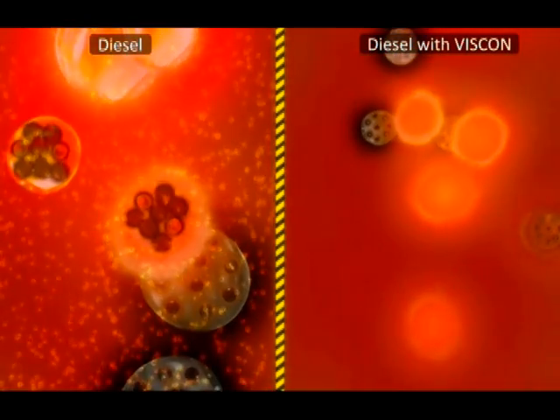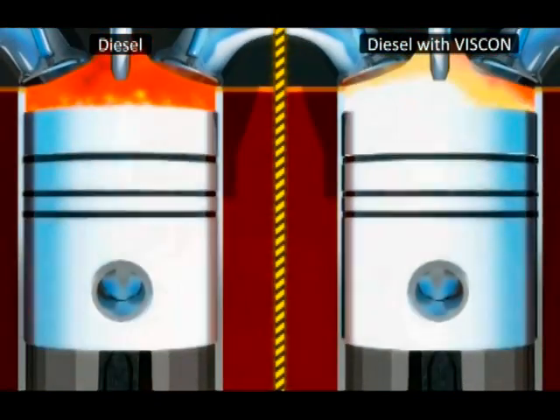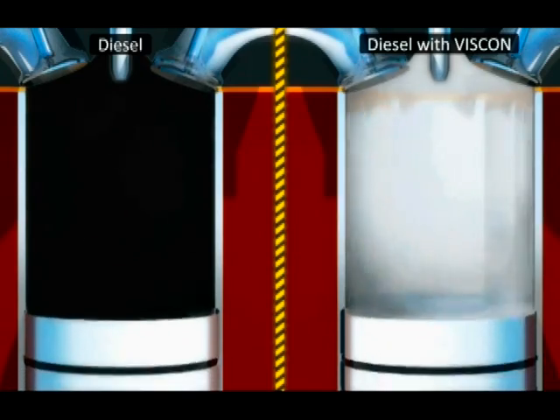The unburned portion of the large droplets becomes the particulate matter which is emitted into the air. By reducing the growth of large droplets and making the fuel vapor a more uniform blend, VISCON makes the fuel combust more evenly and burn cleanly.